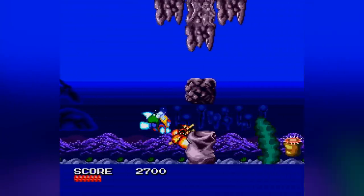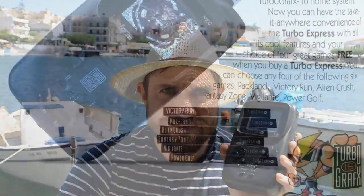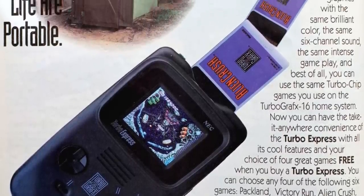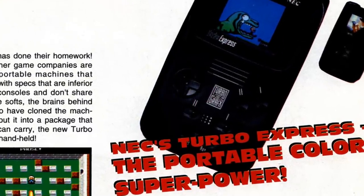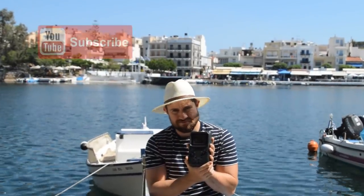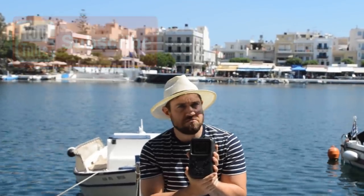Even more impressively, NEC even released a handheld version of the system, known as the PC Engine GT, which was the Rolls Royce of handheld gaming for a long time. If you would like to learn more about either of these devices, I have uploaded in-depth retrospectives covering both of these systems right here on this channel, so be sure to hit the subscribe button and check them out after you have watched this video.